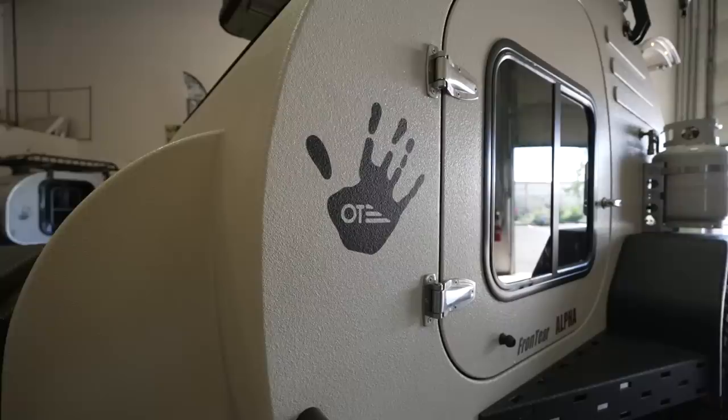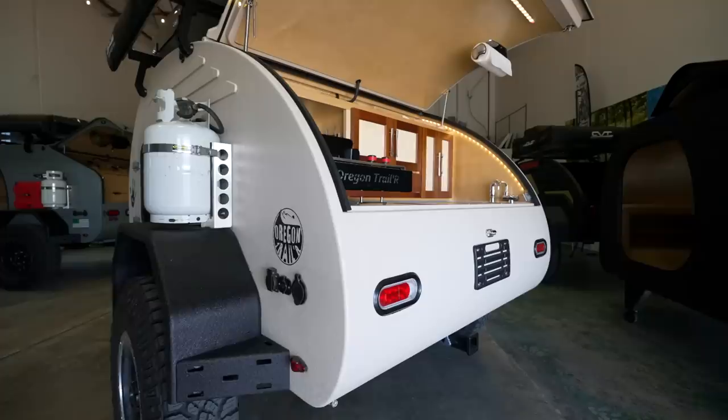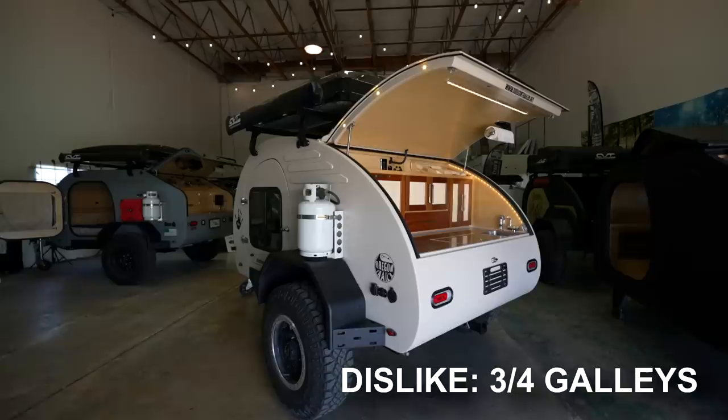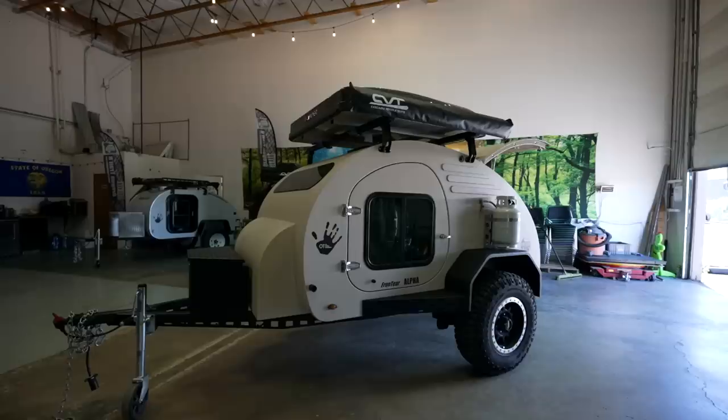I'm just alluding to the fact that underneath this liner, you still have traditional teardrop construction that can shift over time. If you know me, you know that I have to mention the three-quarter galley on this trailer. If you wonder why I dislike it, just check out my HiCamp teardrop trailer walkthrough — I go into great detail on the limitations of a three-quarter galley hatch. I will link that video in the description below.